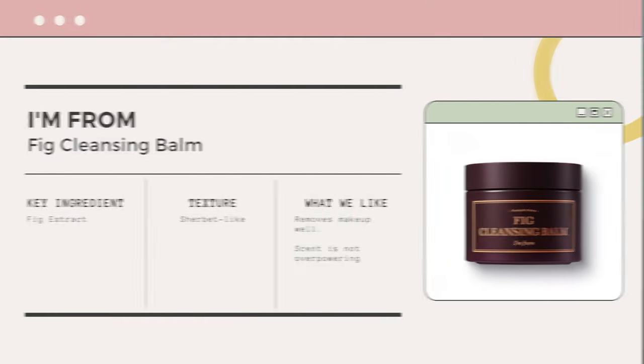During my nighttime routine, for the first part of double cleansing, I use a cleansing balm — the fig cleansing balm from I'm From. I'm more of a fan of balms than oils, and I don't feel any oiliness after I wash it off. There's no residue left behind. It removes my makeup, sunscreen, and all the dirt throughout the day, making a nice prep step before my water-based cleanser.